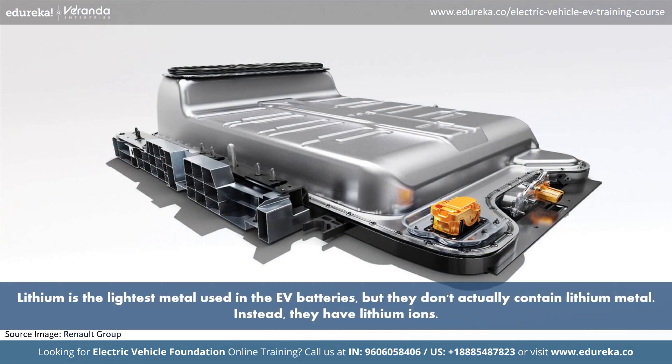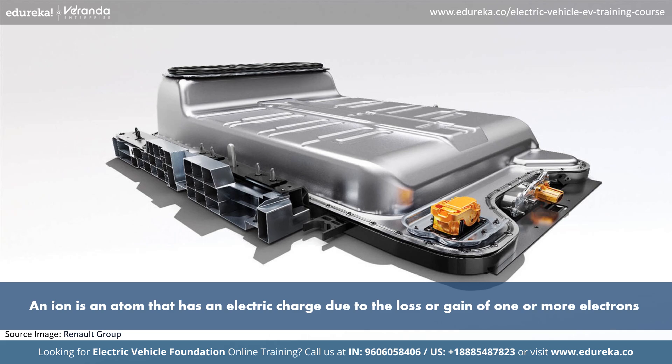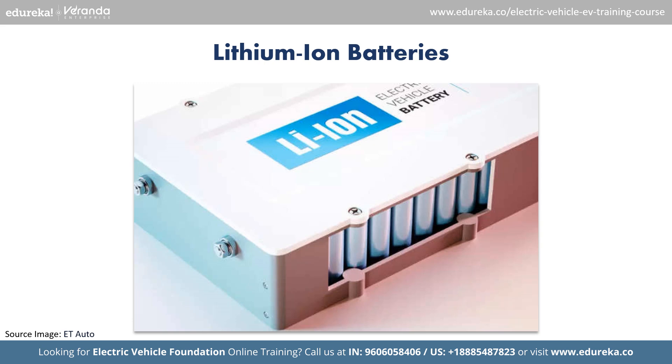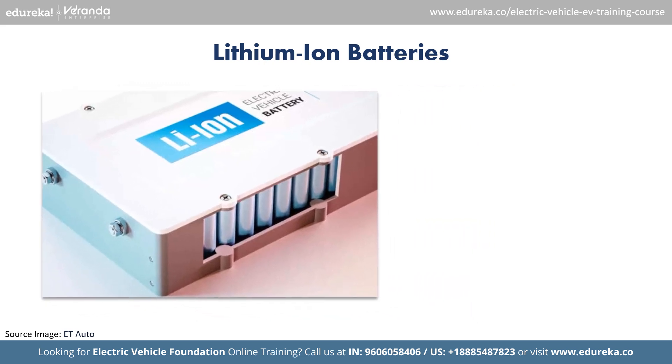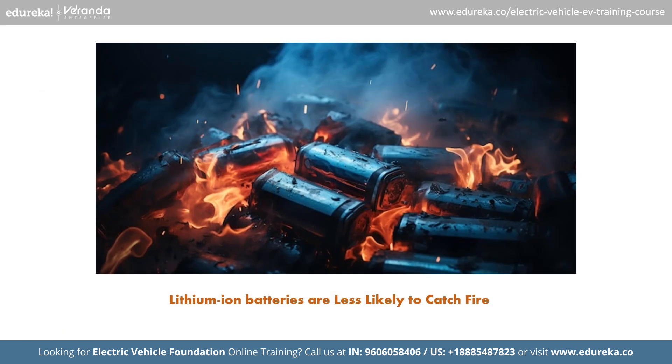Lithium, the lightest metal, is used in these batteries, but they don't actually contain the lithium metal — instead, they have lithium ions. An ion is an atom that has an electric charge due to the loss or gain of one or more electrons. Lithium-ion batteries are much safer than any other type of battery. They are reliable, can store a lot of energy, and are less likely to catch fire, making them the best choice for powering electric cars.